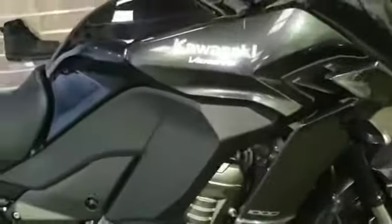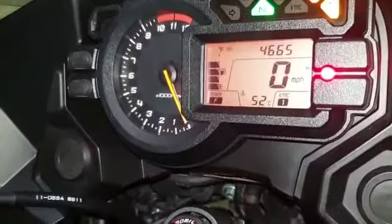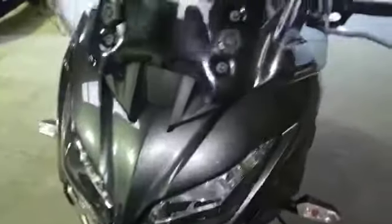Welcome to Kawasaki Versys 1000. Today we have a Kawasaki Versys 1000. This is an 18 plate. It has done 4,665 miles. This is just a short video to go around the bike and give you an insight on what this bike is about.